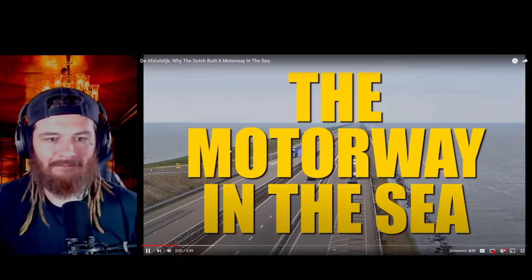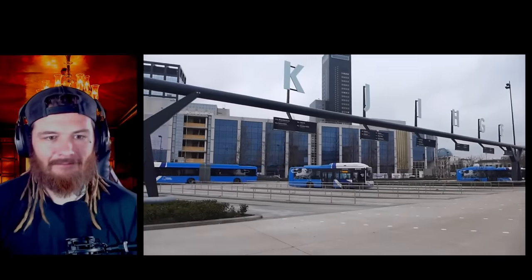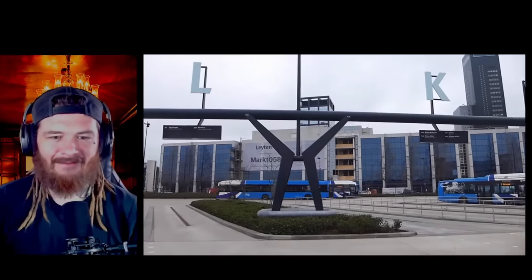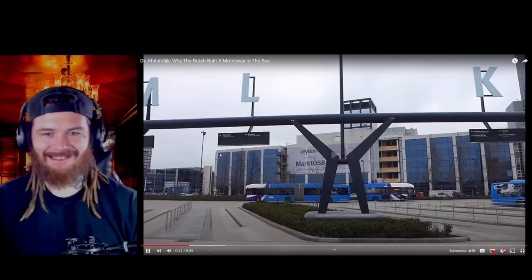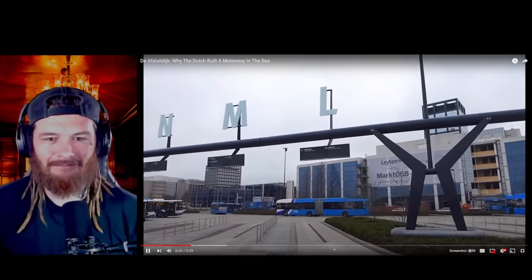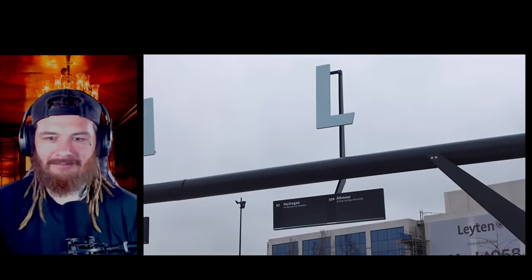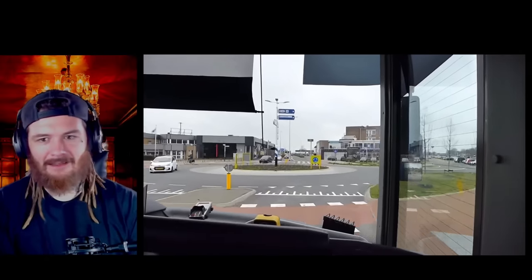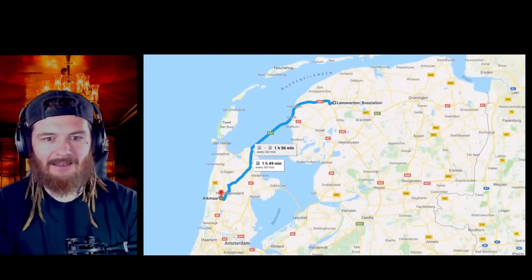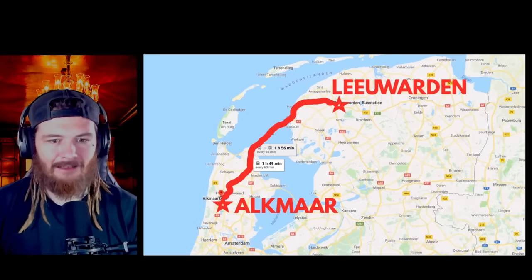The motorway in the sea — that's crazy looking to me. This is Leeuwarden, the capital of Friesland Province in the north of the Netherlands. I was right — Leeuwarden, that's where he came from. Wow, and not in Holland. You can catch many buses from this bus station, but only one of them drives 32 kilometres across a sea. So we're going to get that one. This bus is going from Leeuwarden to Alkmaar via the sea.